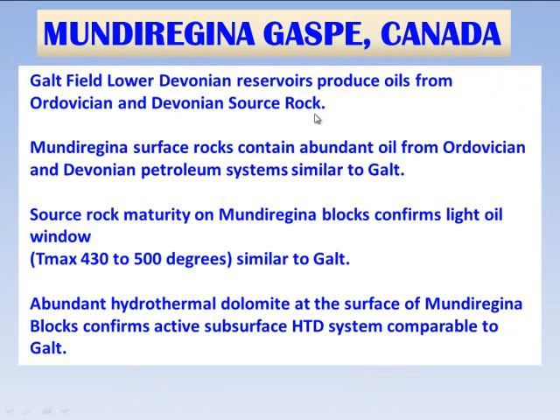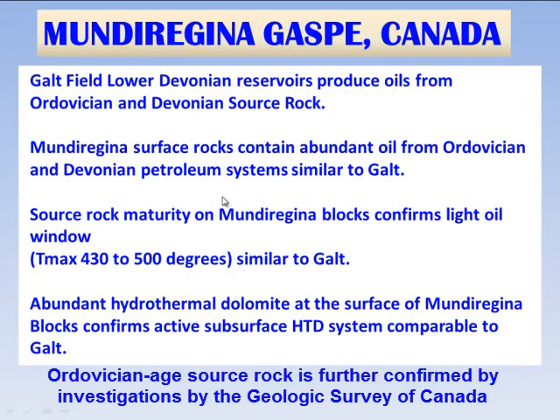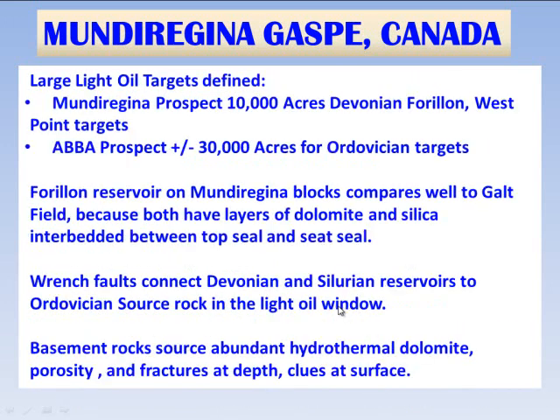Some of the key points: Galt Field produces from lower Devonian rocks, sourced from both Ordovician and Devonian source rock. Mundu Regina has conducted geochemistry on the surface by Fritz Neweiler that also confirms Ordovician-Devonian petroleum systems similar to Galt. A very important finding is that the Mundu Regina eastern blocks are in the light oil window — very important. And hydrothermal dolomite has been found at numerous outcrops on the Mundu Regina blocks, confirming active subsurface hydrothermal dolomite systems comparable to Galt.